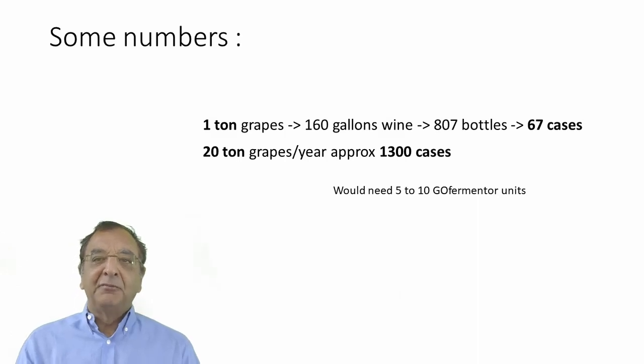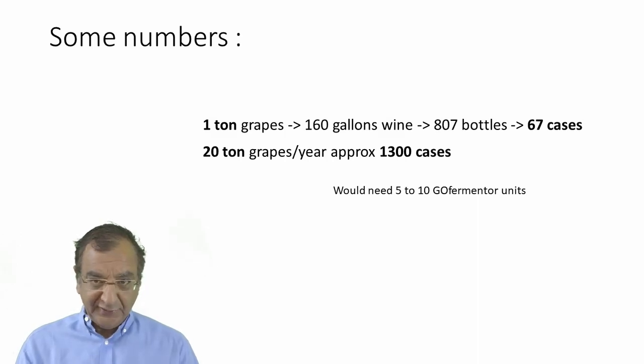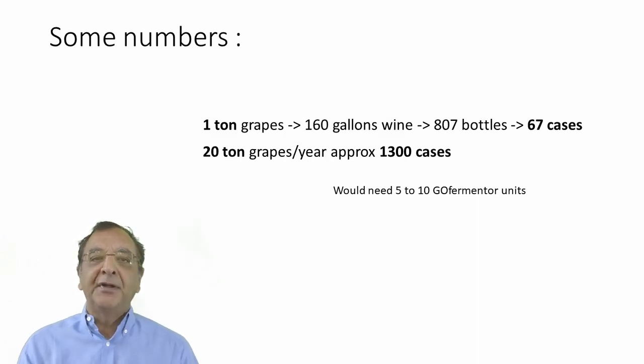First, some numbers — what is a small winery anyway? One ton of grapes gives you about 160 gallons of wine, around 800 bottles or about 67 cases. So 20 tons of grapes per year would give you about 1,300 cases of wine, and you would need about five to ten Go Fermenters to make this quantity. The number varies because it depends on when you get your grapes — if they come in over time you can reuse fermenters; if all at once you need more units. We have a customer that does almost 30 tons with just 10 units. Realistically you're looking at wineries with 5,000 cases per year or less.